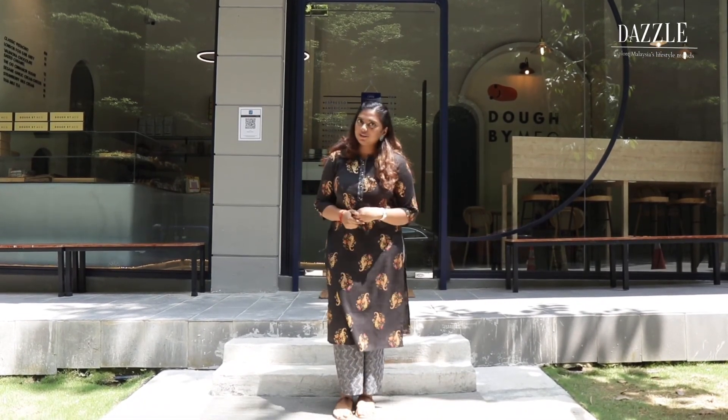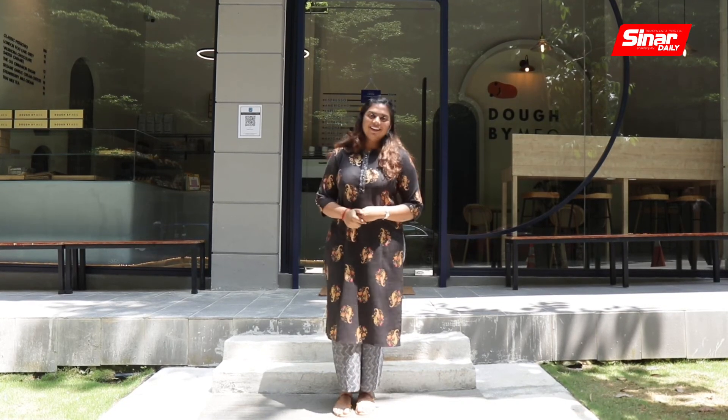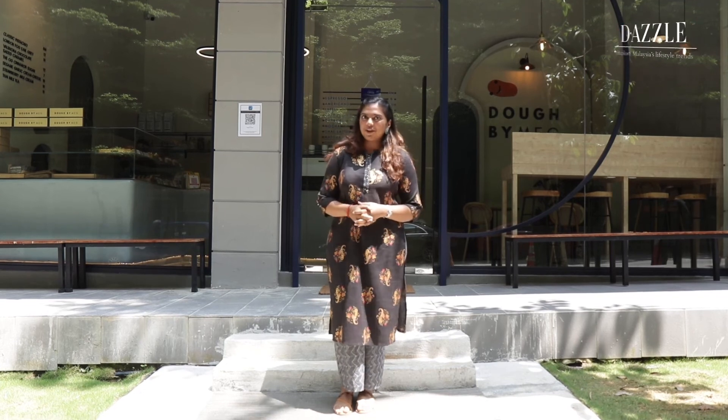If you are looking for sweet treats beyond any ordinary doughnuts, you may consider coming to KLCG, Sugar and I, and Dough by Mag. That's all for this week's Dazzle episode. See you next time!